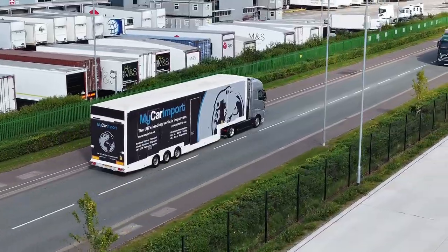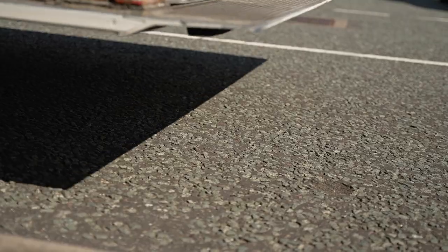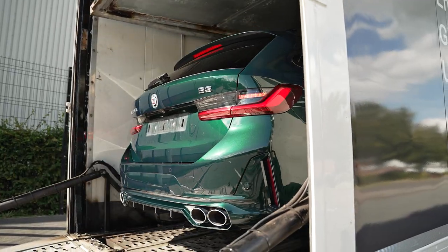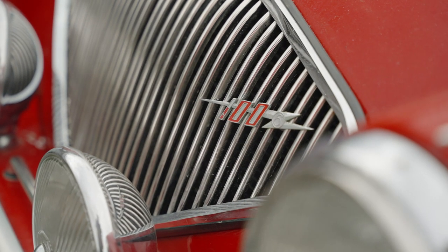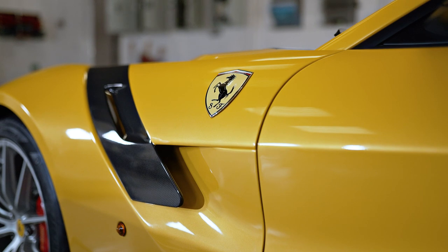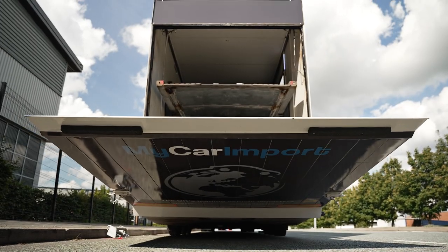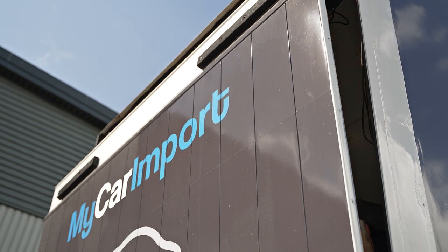We have a fleet of enclosed car transporters, which means that the vehicles are secure, safe, and not exposed to the elements whilst they're in transit between Europe and the UK — whether it's a small classic all the way to the latest exotic supercar. There are varying levels of insurance in the industry, but we always have the correct cover for your vehicle.